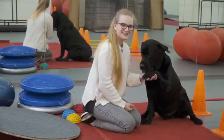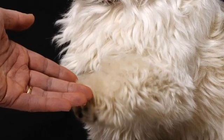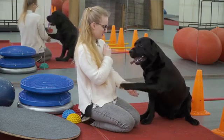Number 9: Give Paw or Shake. Give paw or shake is another one of the basic commands almost every dog owner tries out with their pet. You can teach your dog to give you one paw and after that, give the other one. How to teach your dog to give their paw? 1. Place the dog treat in your hand, then close it. 2. Move your hand closer to the dog so they can smell the treat. 3. Your dog should eventually try reaching for it with their paw — an instinctive reaction when they can't get to something. 4. Reward your dog even for a slight paw movement. 5. Repeat these steps a few times. 6. Add the give paw command before you move in with the dog treat. When your dog starts giving you their paw, feel free to add the give the other paw command.